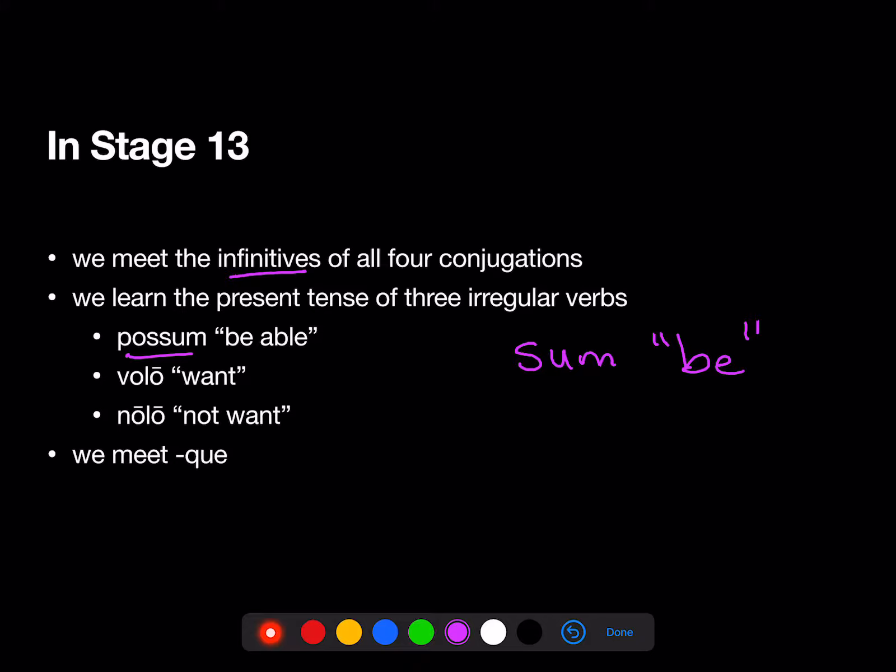We added possum, meaning 'be able'; volo, meaning 'want'; and nolo, meaning 'not want.' We also meet the enclitic, que.